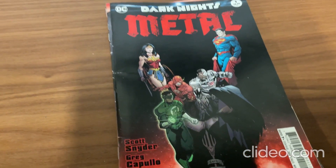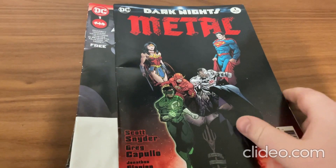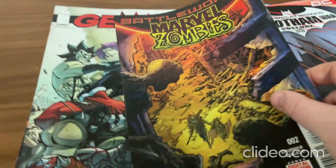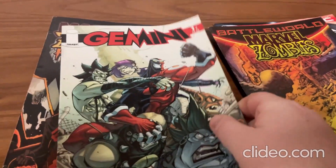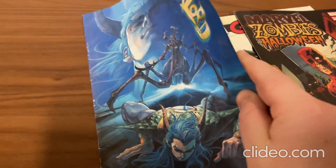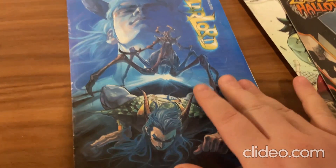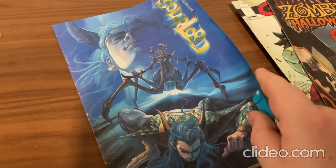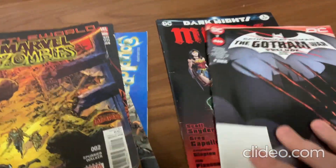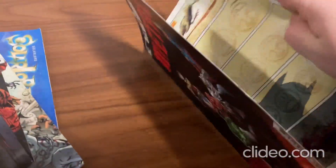Hey everybody, I just wanted to show off some of my really cool new comic books that I've gotten over the past week or so. As you can see, I've gotten some pretty cool DC comic books, and I've also gotten some Marvel comic books, and then I'm not sure what this one is. I'm going to take a look through all these really cool comic books with you all, and I'll start out with this one here.